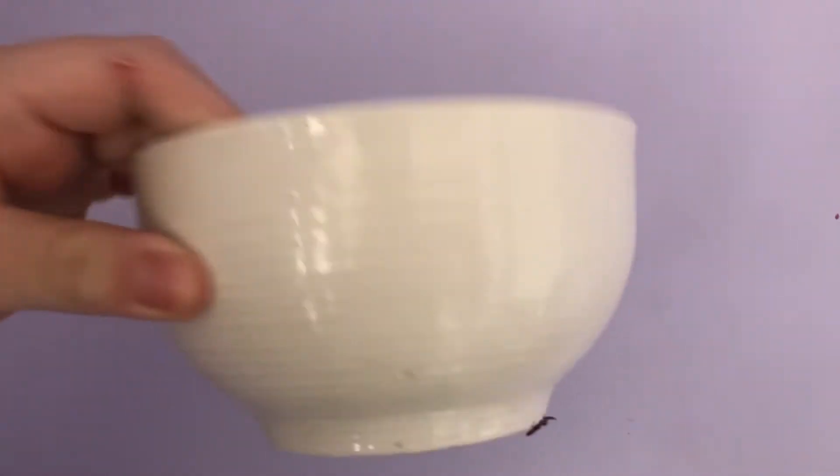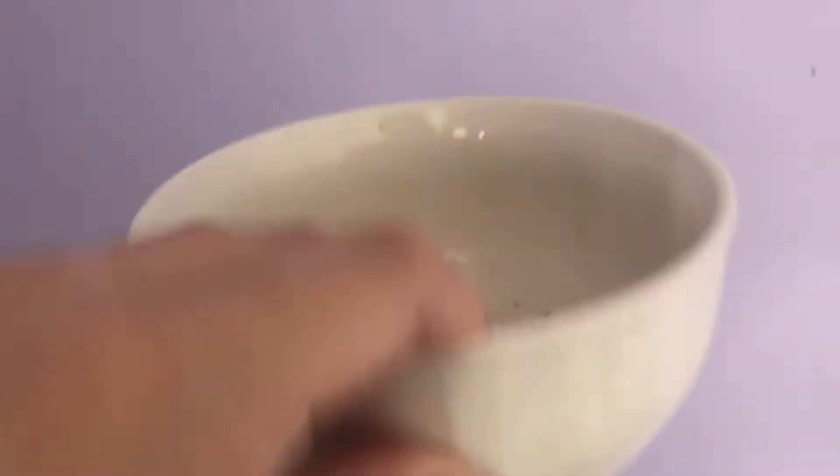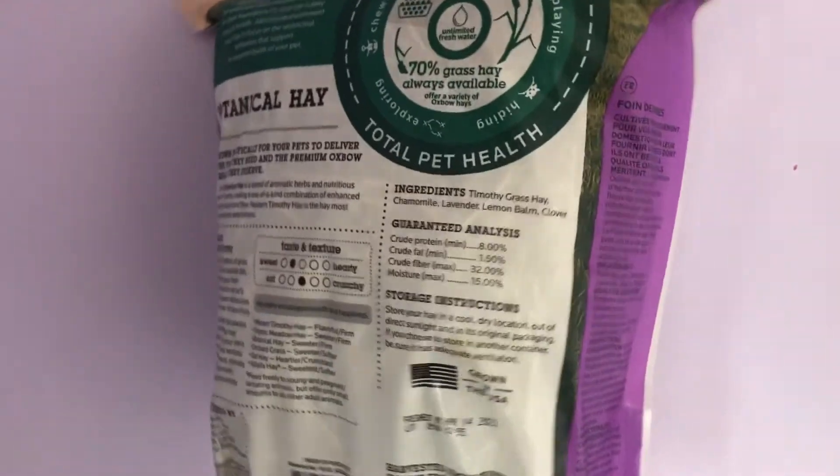Next is going to be this bowl and the hay combined. Here's the hay — it's just botanical hay.